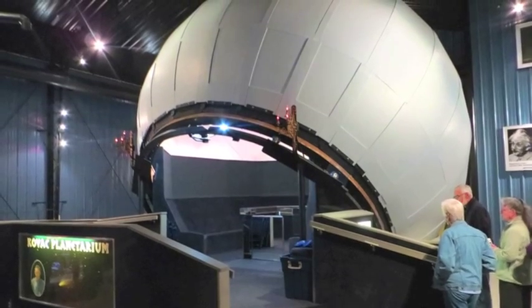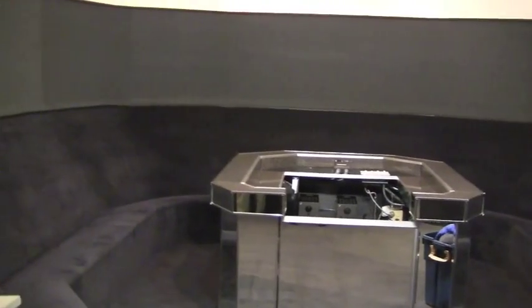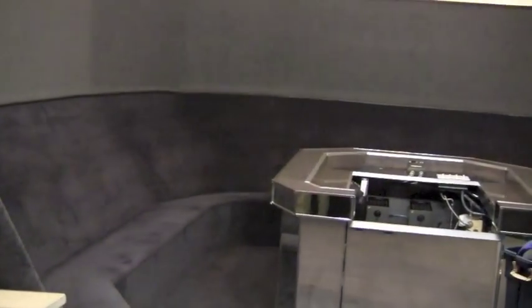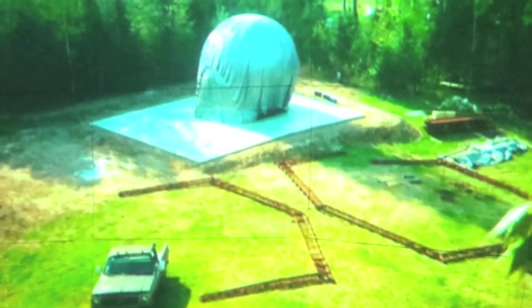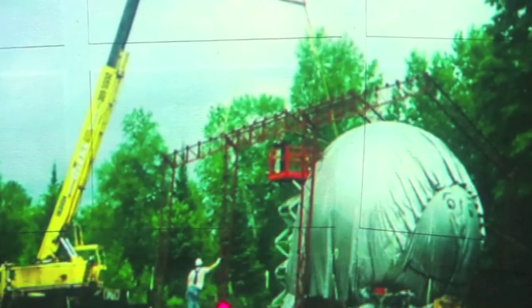Unfortunately, I couldn't run the video camera inside the globe during the presentation because it has to be 100% dark in there. Here are a few photos from the lengthy construction process: this was the frame of the globe, here you see the globe on the concrete floor, and here they're putting up the wall.